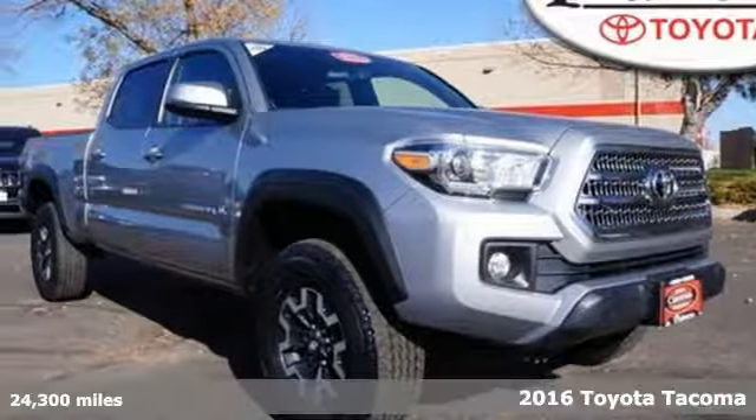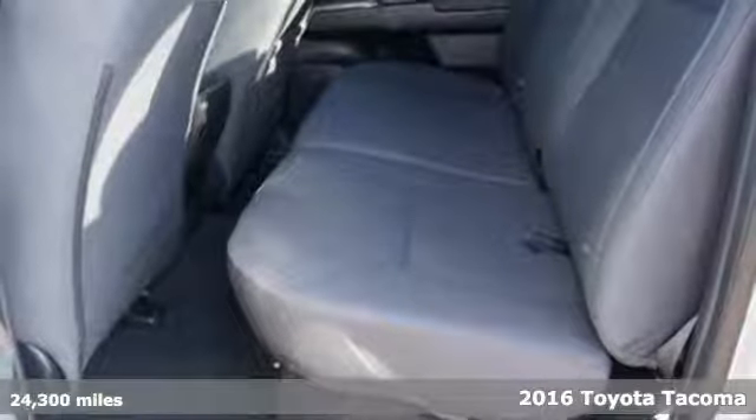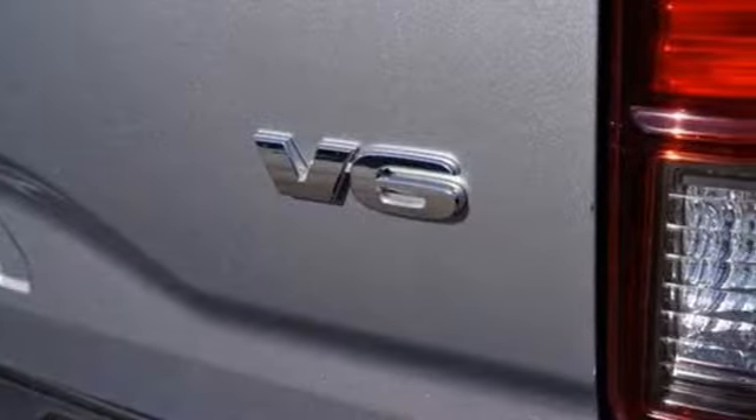It's a 2016 Toyota Tacoma. This capable Tacoma is all the qualification you need to make life's dreams, goals, and projects a reality.